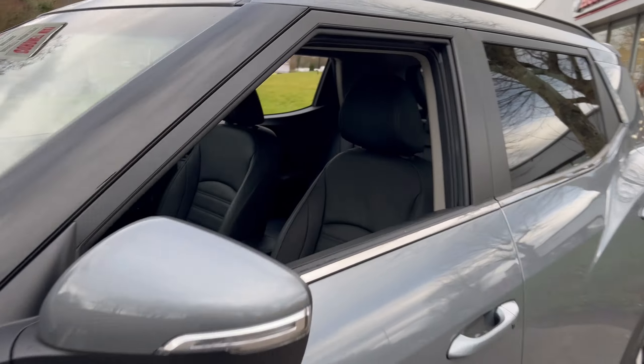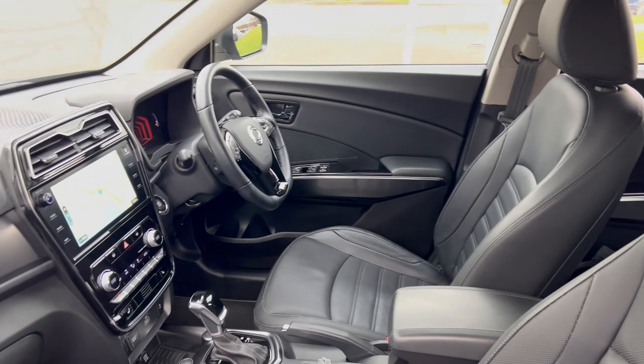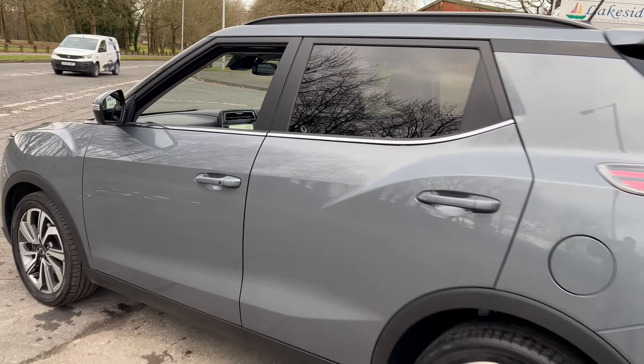Hello and thank you for taking the time to view our approved used car video walk around. Most of our approved used cars come with a minimum of 12 months warranty, 12 months roadside assistance, full HPI and vehicle mileage certification, all for added peace of mind.